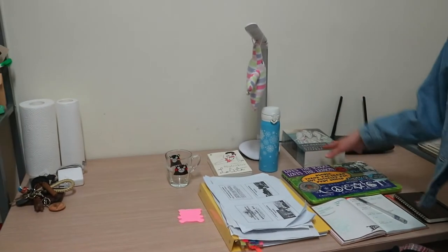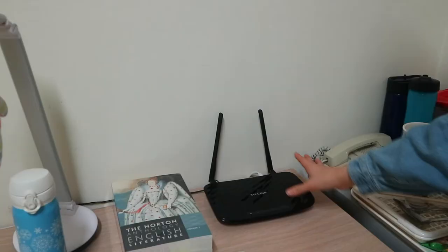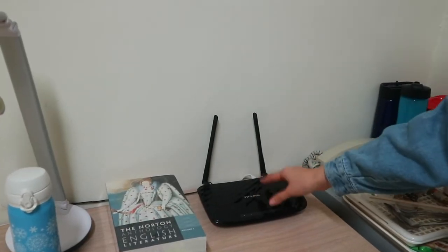So over here is my desk, and you'll notice that our school semester just started so I'm still organizing a couple of things, and we have the Wi-Fi box here. Every room doesn't come with this Wi-Fi router per se, but it does come with Wi-Fi whether you choose to use it in your own room or down in the lobby. But I had to buy this router myself.